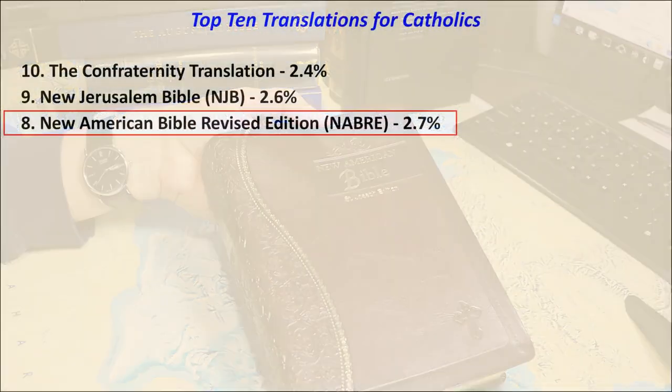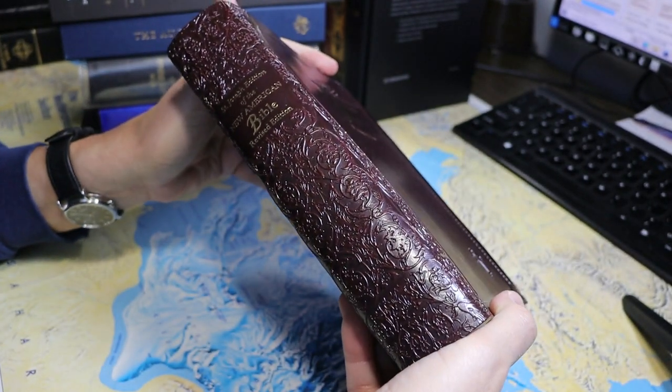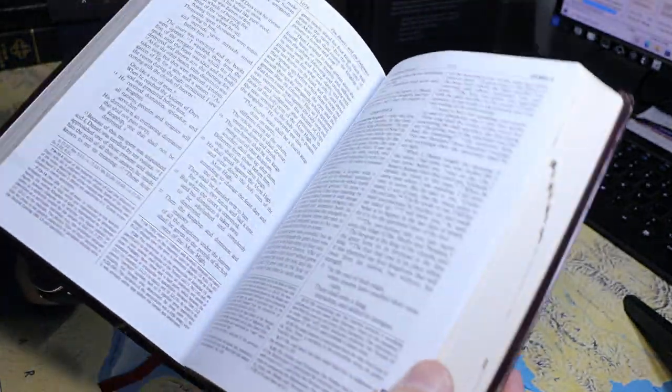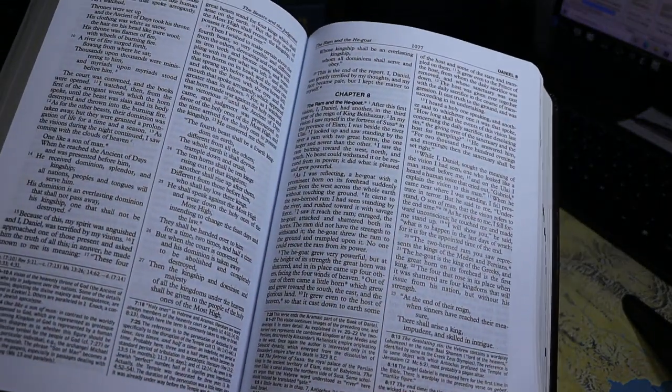In 8th place, with 2.7% of the vote, is the New American Bible Revised Edition — the edition used most frequently in churches in the United States of America.